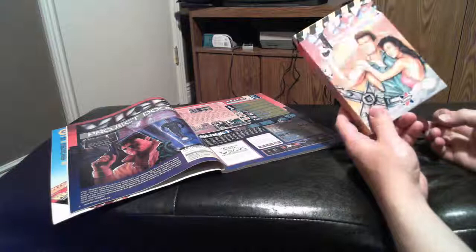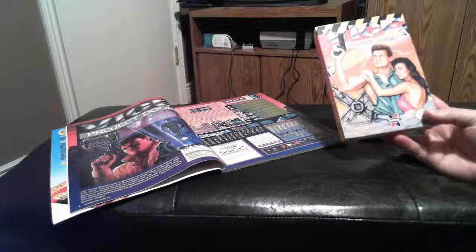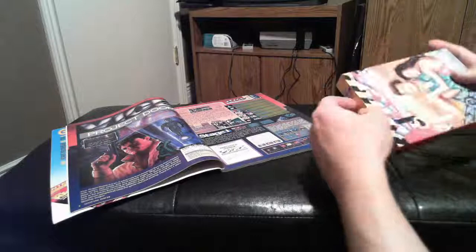By the way guys, this storyline is something you'd only get from the 80s and 90s. You're like a vice cop — hence the name Vice Project Doom — and you're trying to track down the distributor of alien drugs. Pretty crazy.